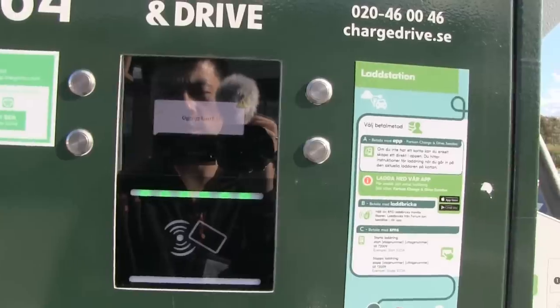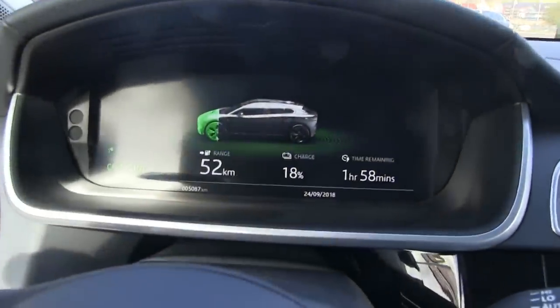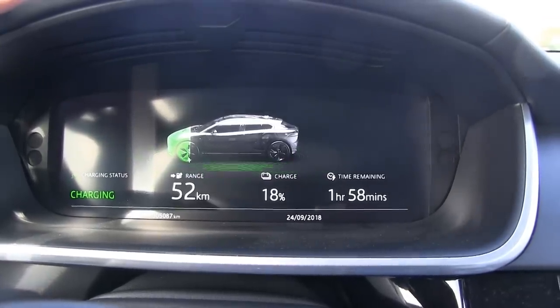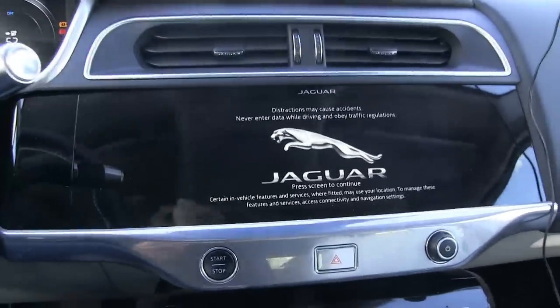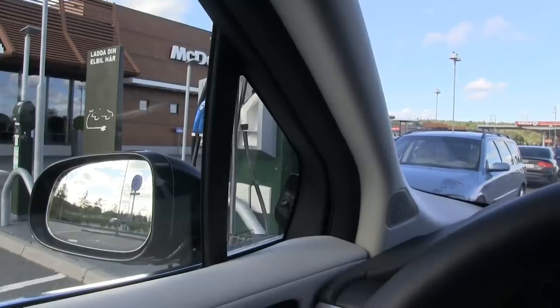I had to call the Fortum support guys and then we are charging. Unfortunately in the Jag there's no information about how fast we are charging. I had to call support people and they started it — they said this one is troublesome. I've been using Fortum chargers in Sweden before without any problems.